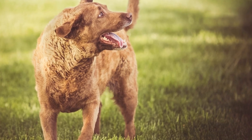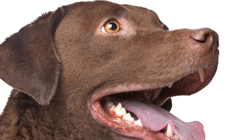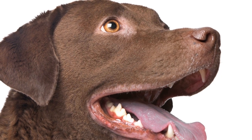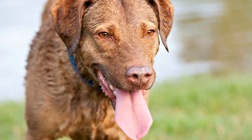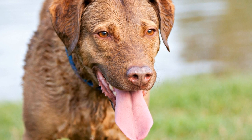Before we dive into managing shedding, let's first understand why Chesapeake Bay Retrievers shed. Shedding is a natural process in which old or damaged hair falls out to make way for new growth. It also helps regulate body temperature and acts as a protective layer against external elements.